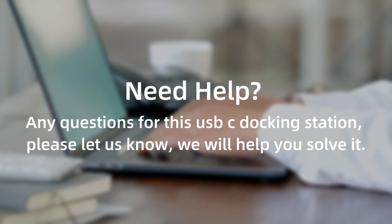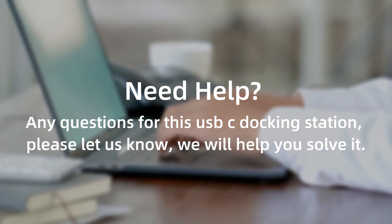Need help? Any questions about this USB-C docking station? Please let us know and we will help you solve it. Thank you.